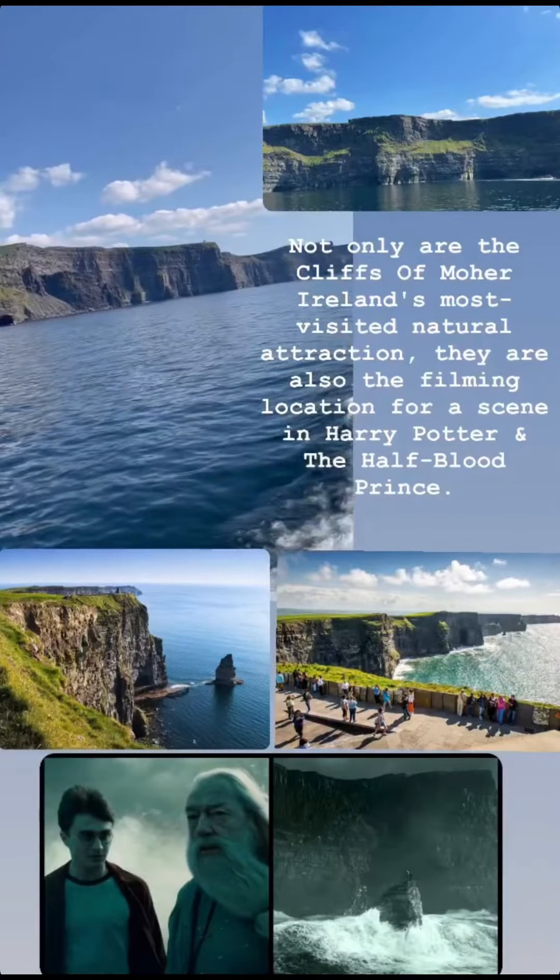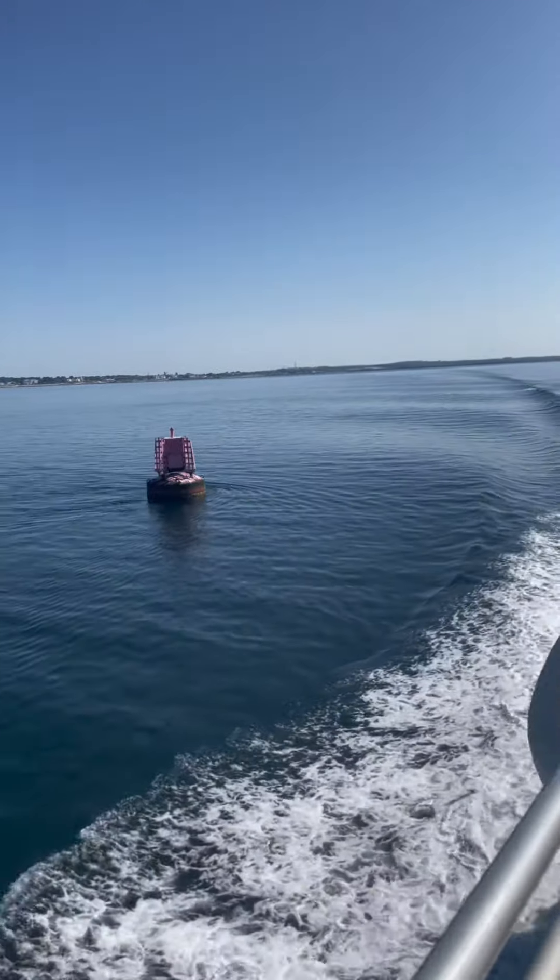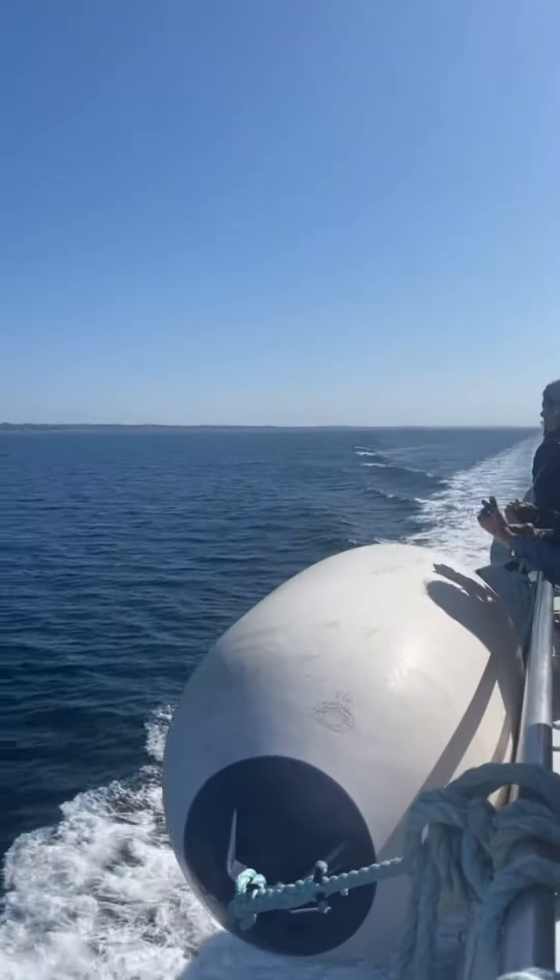Not only are the Cliffs of Moher Ireland's most visited natural attraction, they are also the filming location for a scene in Harry Potter and the Half-Blood Prince. Let's explore the Cliffs of Moher, and then we'll go to the Iron Islands.